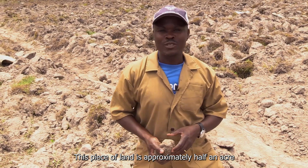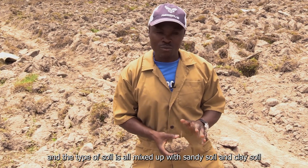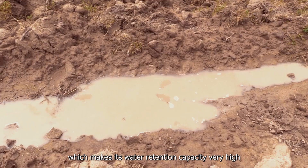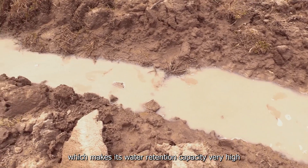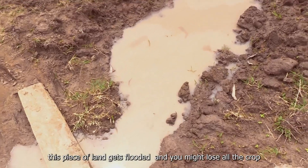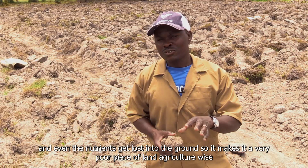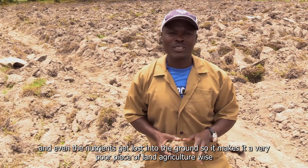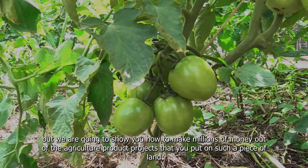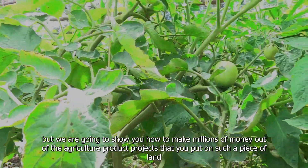This piece of land is approximately half an acre and the type of soil is all mixed up with sandy soil and clay soil, which makes its water retention capacity very high. That means when it rains, this piece of land gets flooded and you might lose all the crop, and even the nutrients get lost into the ground. So it makes it a very poor piece of land agriculture-wise, but we are going to show you how to make millions of money out of the agriculture projects that you put on such a piece of land.